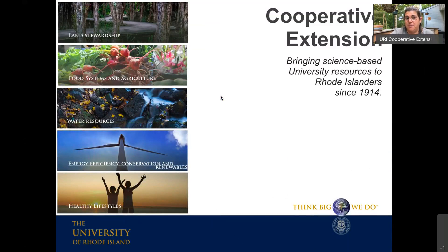My name is Kate Mentorini. I'm an extension educator at the University of Rhode Island in Cooperative Extension. We bring science-based university resources to the public — we've done that since 1914. We focus on bringing science out to people in communities to help them solve problems, mainly related to the environment, land stewardship, food systems and agriculture, water resources, energy, and healthy lifestyles.